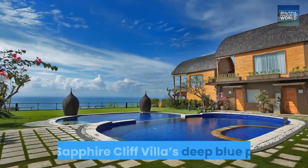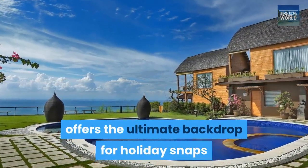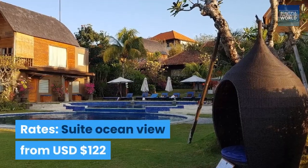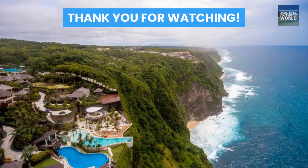De Sapphire Cliff Villa's deep blue pool offers the ultimate backdrop for holiday snaps that are guaranteed to make the folks back home green with envy. Rates: Suite Ocean View from USD $122.